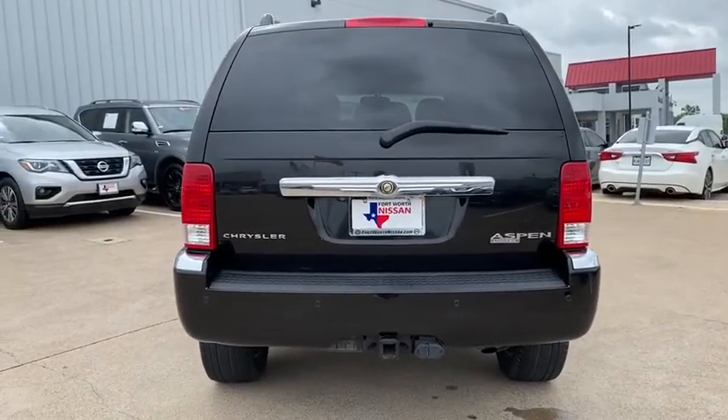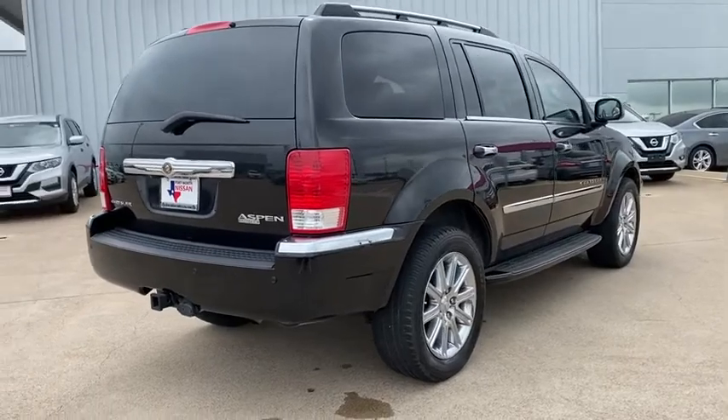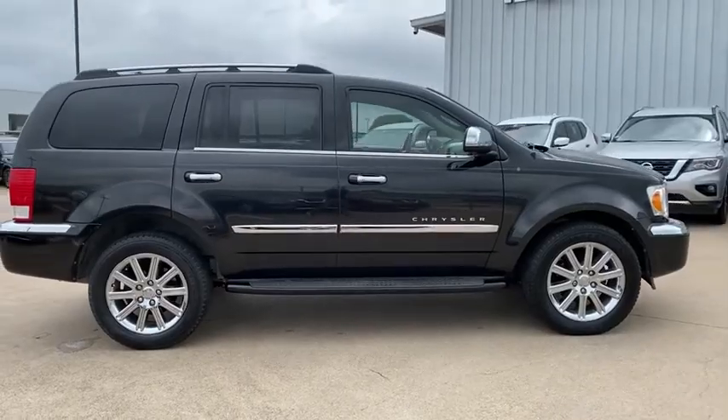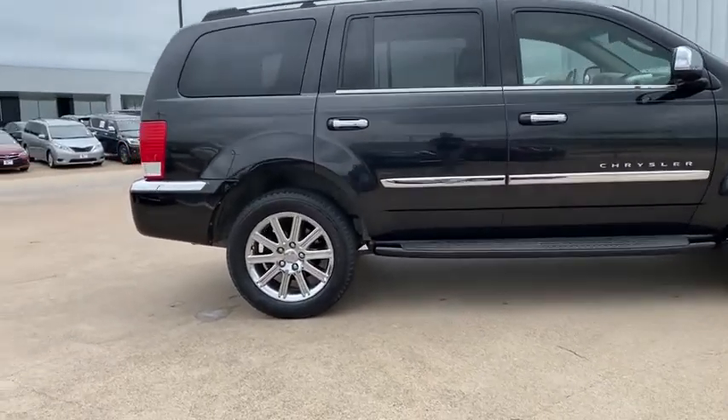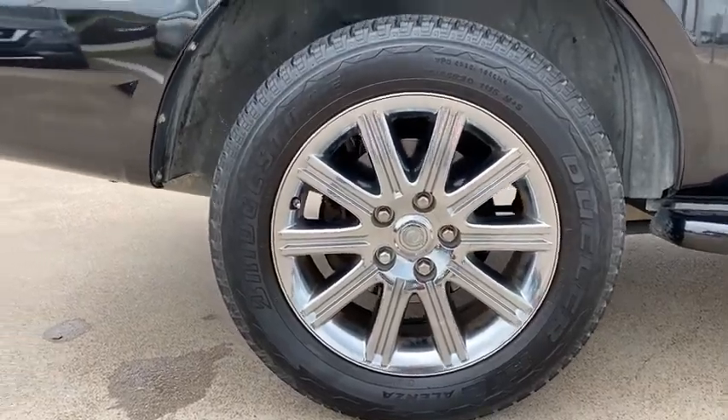Here are some of this vehicle's great options: traction control, tow hitch, power sunroof, power liftgate, dual airbags, power steering, four-wheel disc brakes, universal garage door opener, AM-FM stereo with CD, DVD and MP3 player, and GPS navigation.